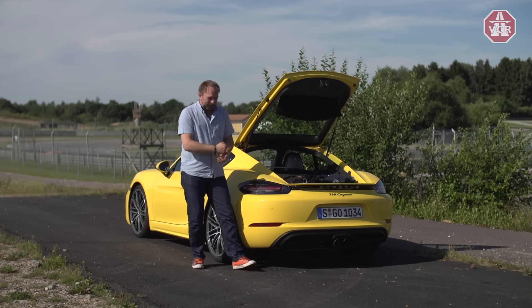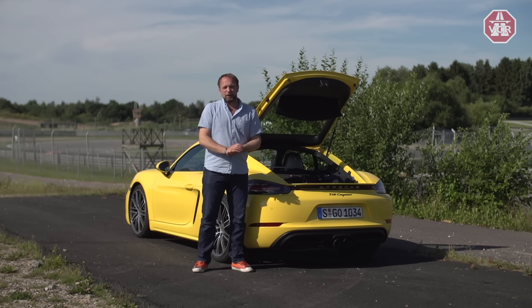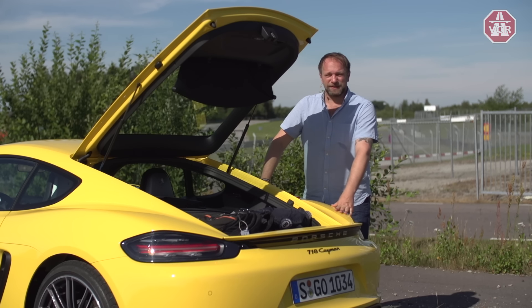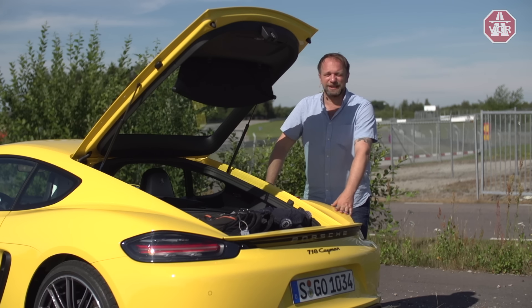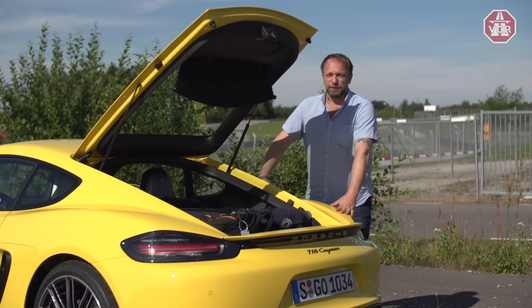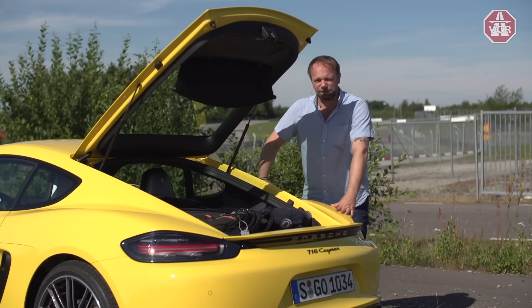We have rear-wheel drive, of course, and you can choose between a manual six-speed or the seven-speed PDK automatic transmission by Porsche. Our test car has the two-liter four-cylinder Boxer with 300 horsepower and 380 Newton-meters of torque available between 1,950 and 4,500 RPM. It's equipped with the PDK dual-clutch automatic seven-speed transmission.